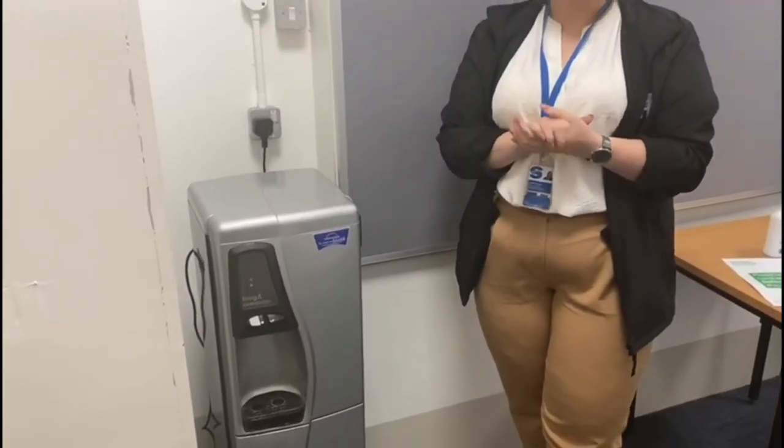We are advising students, if they do want to bring their own drinks in, please do so, as all of the water dispensers will be out of use because they are a common touch point and it is more than likely able to transfer the virus that way. So just please try to remember, if you do want a drink or anything, to please bring it in.